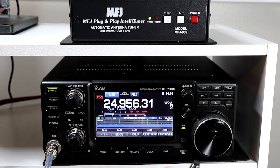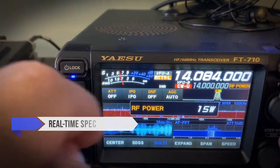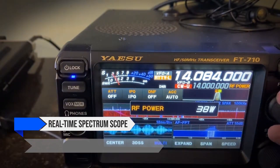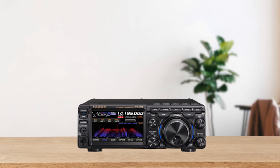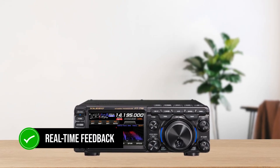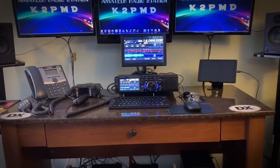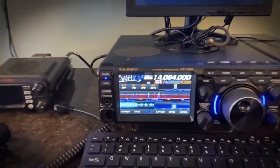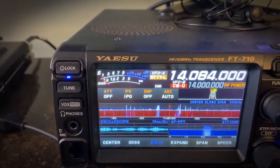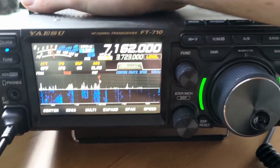A good spectrum scope can enhance your operating experience significantly. The Yaesu FT710AESS offers a real-time spectrum scope with a 3DSS — three-dimensional spectrum stream — feature. While it's fast and provides real-time feedback, it could benefit from an averaging option to smooth out the spiky display. The color customization is limited, and even when connected to an external monitor via DVI-D, the color options remain the same. It's functional, but leaves room for improvement in user customization.